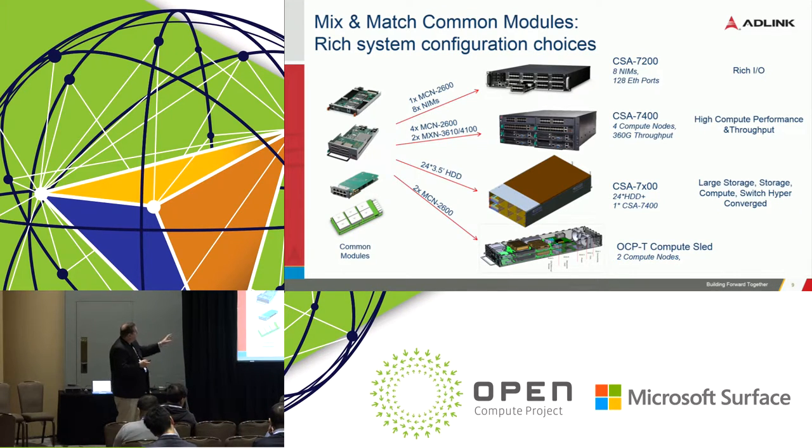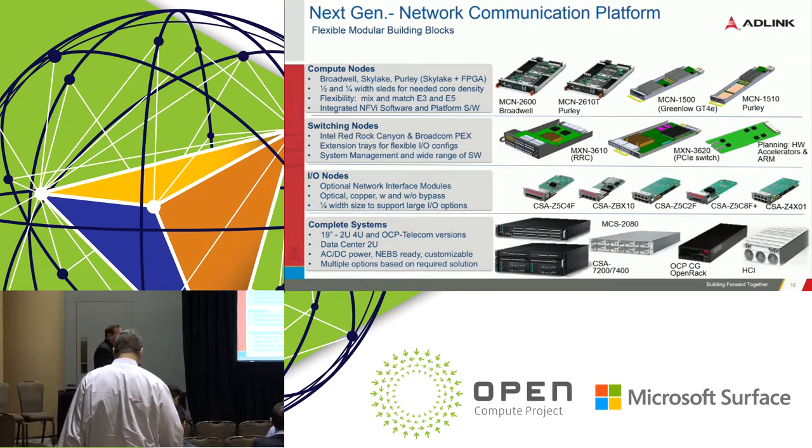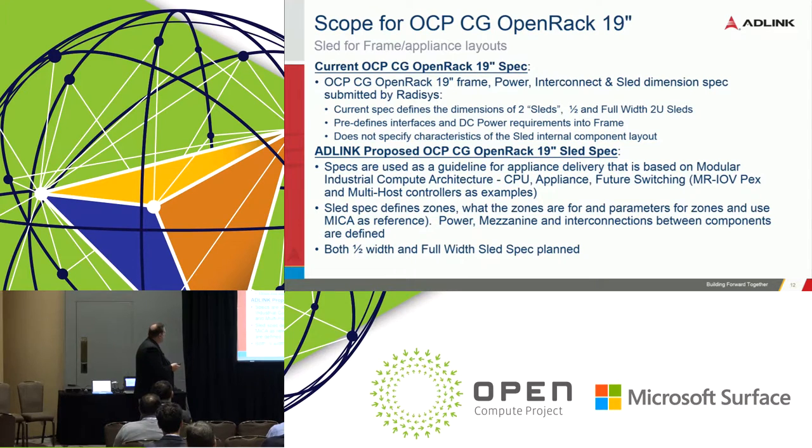The key part — the reason we're all here — is the OCP telecom sled we've been working on with Rate Assist. Today we have a Broadwell, a Purley, and a Purley with FPGA. We're one of the first companies to deliver the FPGA from Altera on the Sky Lake-based platform — it's in our lab and going to market next month for trials. We also have a Sky Lake with a quarter-width and half-width sled, different switching types including a PCIe switch, Red Rock Canyon, and Broadcom switch.